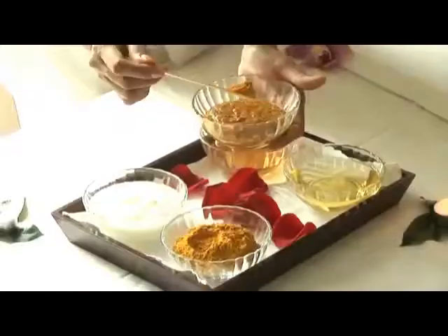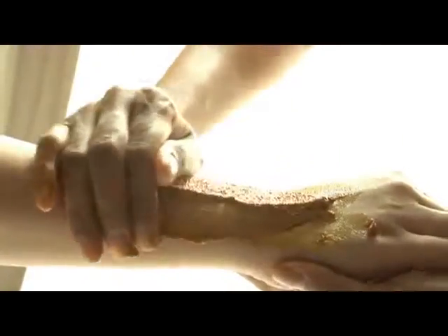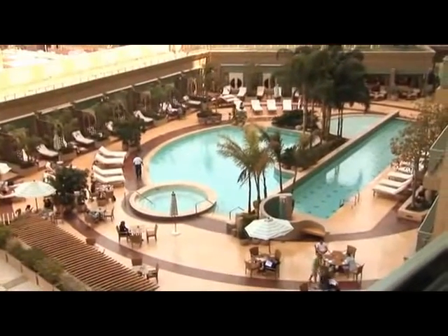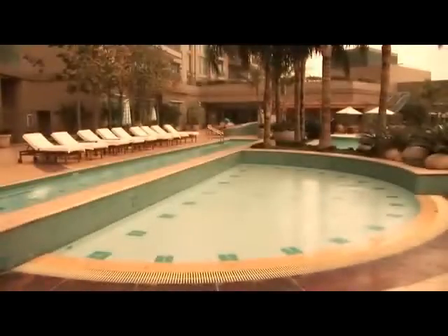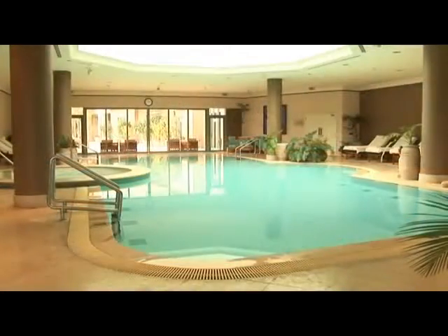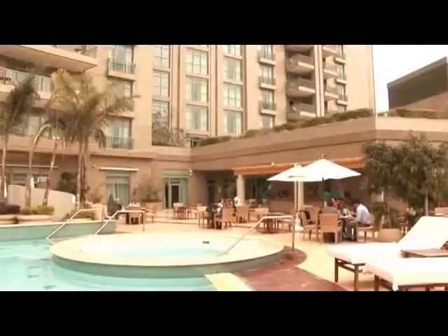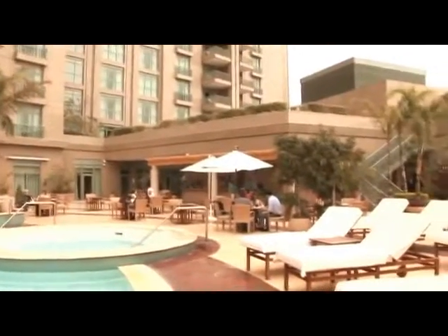The spa is a haven, offering a range of massages and treatments to soothe body and mind. Take time out on the secluded rooftop setting. Dip into the free-form swimming pools or indoor pool, or enjoy an aquatic workout in the lap pool, before relaxing in the adjacent whirlpool or extensive outdoor terrace.